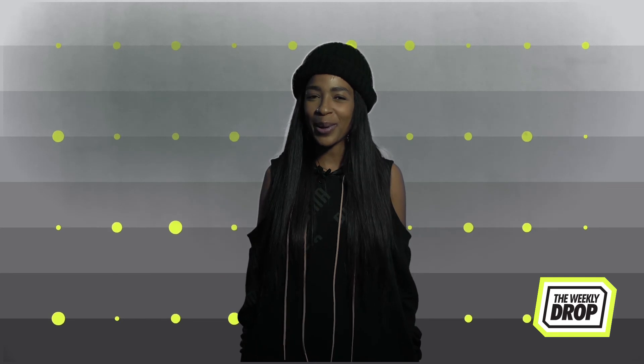I go by the name of Boogie Maboy — that's Boogie with a Y and Maboy with an I. Peace out.